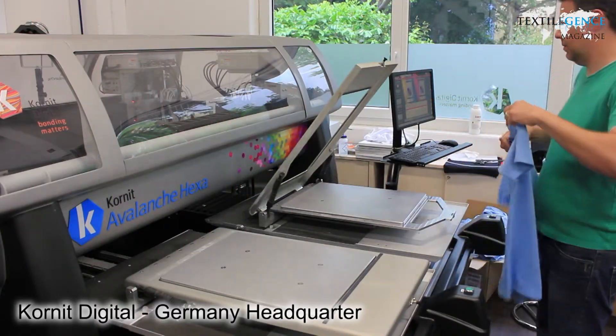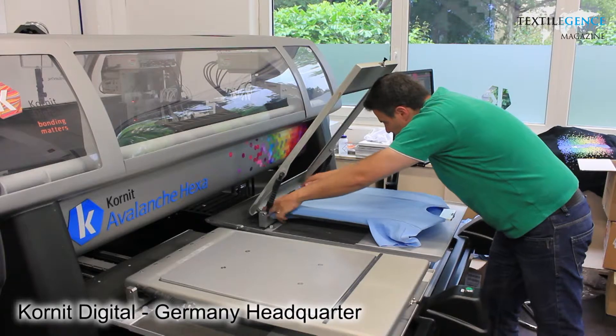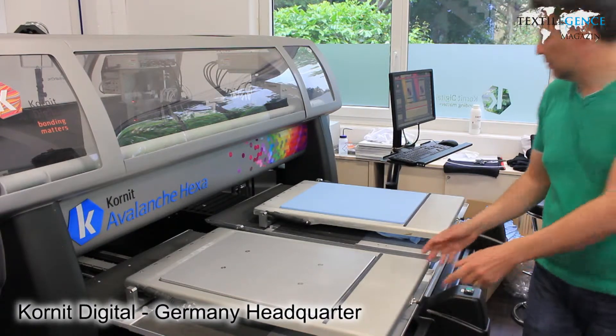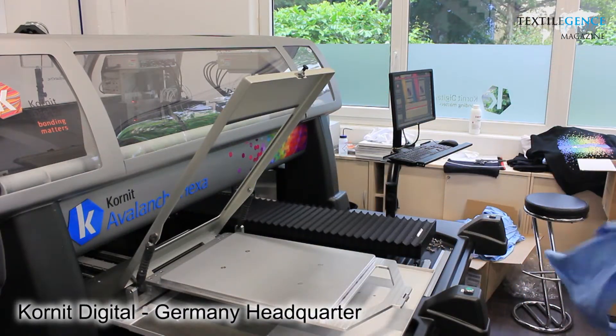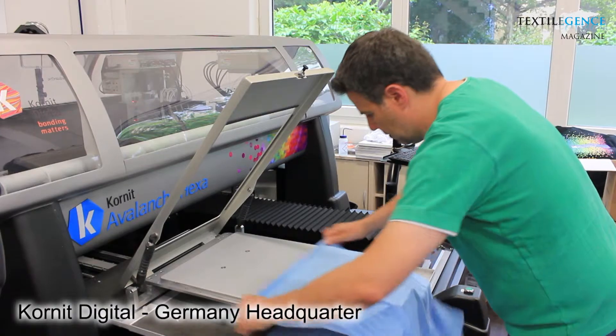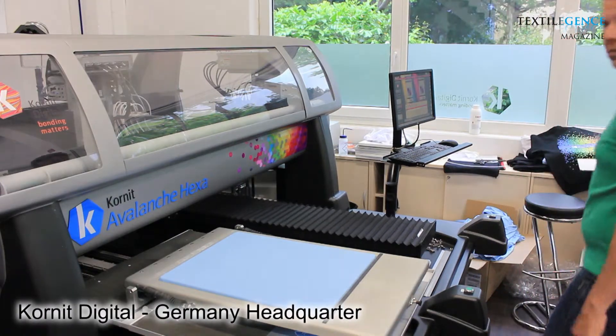You have seen in the inkjet market in the signage industry that printers have converted from being four-colour CMYK process colour machines to become six-colour or even eight-colour machines. The same thing is actually going to happen in the textile market. The benefit of adding colours to the CMYK process is to enlarge the colour gamut and be able to match spot colours much better. That's important for companies in the promotional market, in the fashion market, and wherever outstanding vibrant colours are a vital requirement — it's a benefit over a four-colour machine.